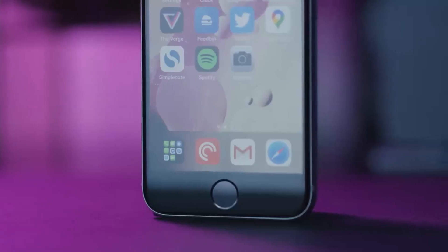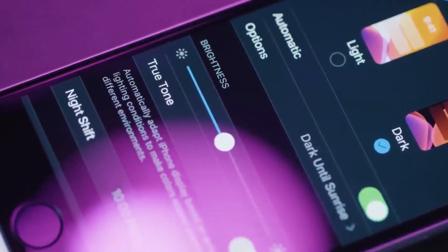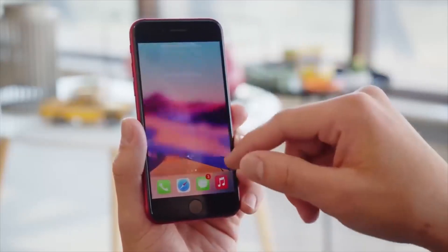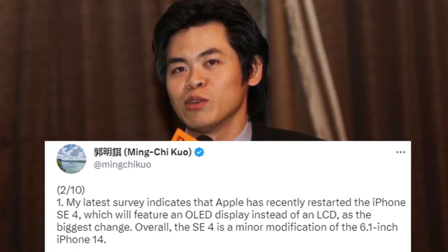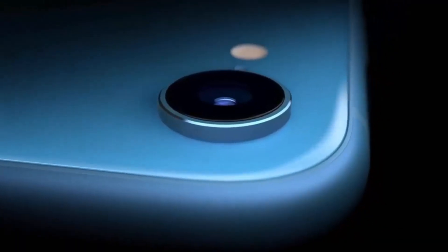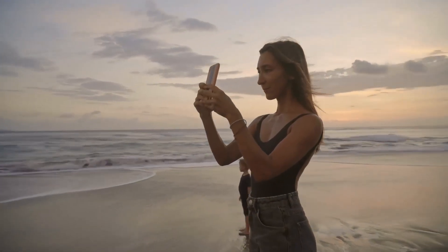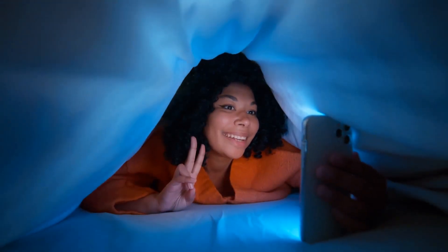Also, since the SE is the only model still using the outmoded LCD display, we have high hopes that the fourth-generation SE will finally ditch the LCD for an OLED option. This is highly probable, as Ming-Chi Kuo also stated in a Twitter post that the screen material will be upgraded to OLED. We also expect a step up in camera features, especially by adding the night mode feature, which will produce clearer images in low-light situations.